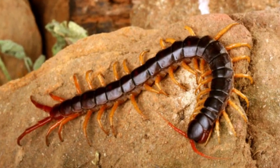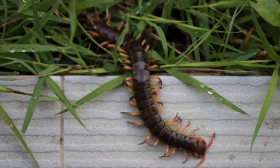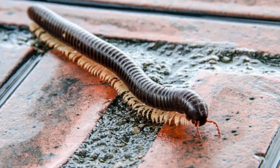Centipedes are fascinating arthropods that belong to the class Chilopoda. They are characterized by their long, segmented bodies and numerous pairs of legs, with each segment typically bearing a single pair.